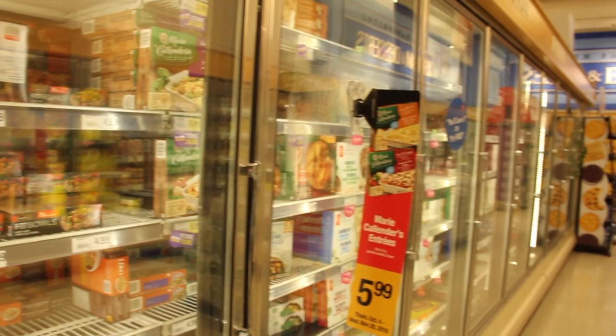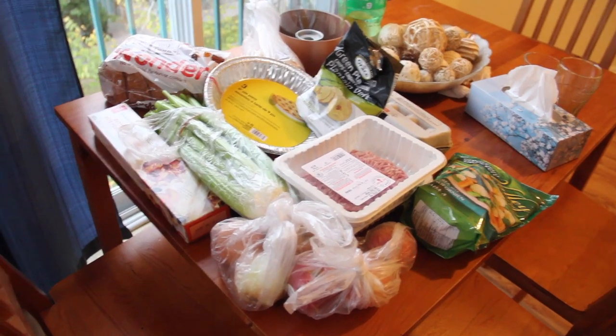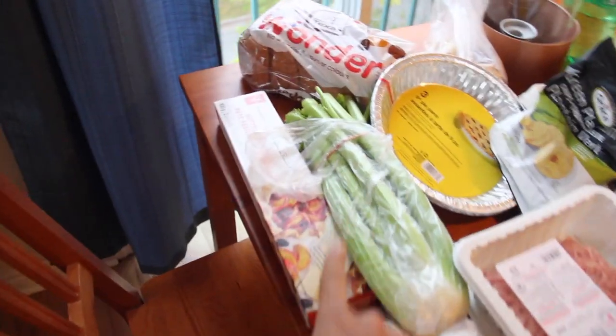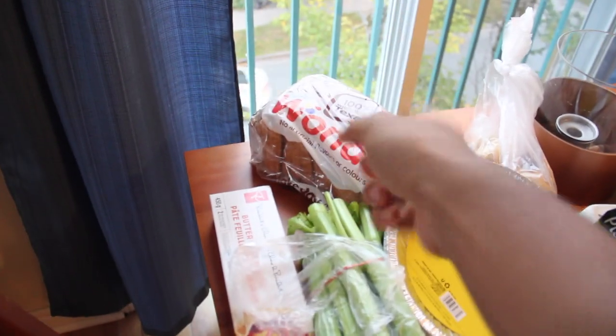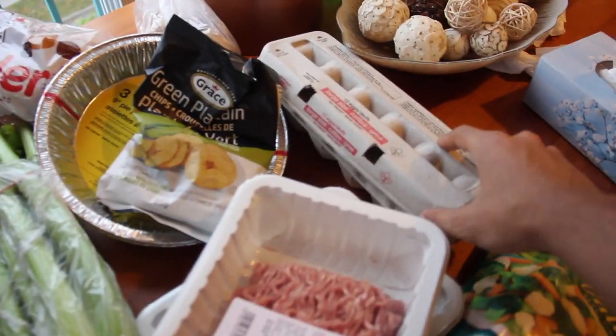The frozen aisle has convenience foods. I'm looking specifically for puff pastries. To give you guys an idea, this is about $40 of groceries. I picked up puff pastry, a loaf of bread, two packets of ground beef, plantain chips, and some eggs.